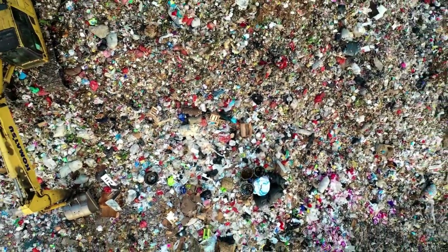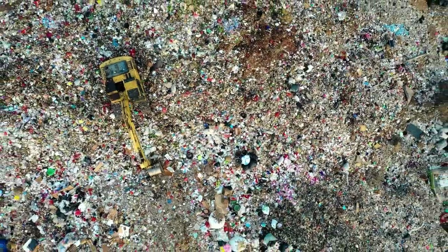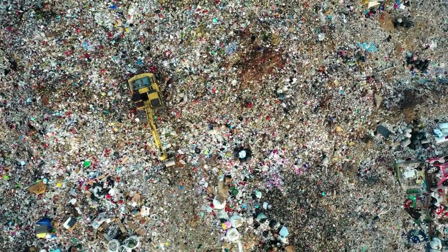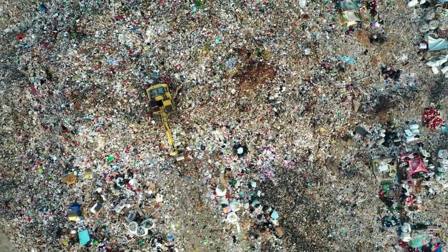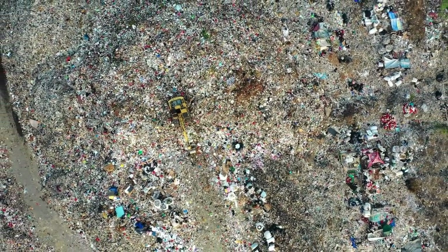Waste is a problem in our world now more than ever. The U.S. created a whopping 292 million tons of solid waste, according to a recent report. 50% of that ended up in dumpsters. Sadly, much of that waste had potential reuse value.